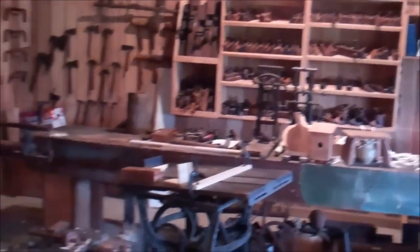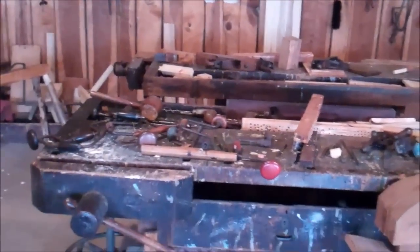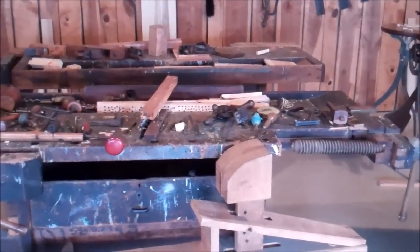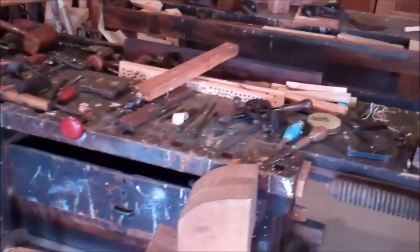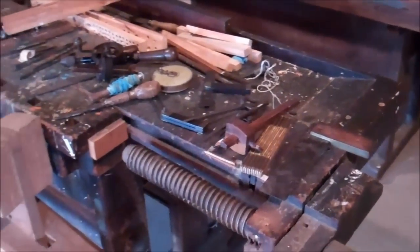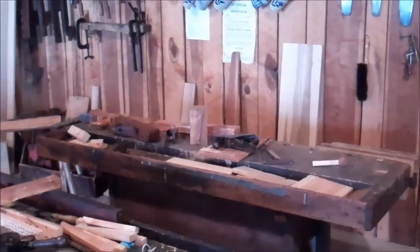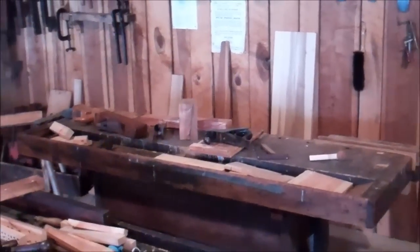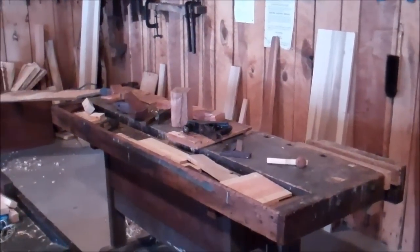The work benches include a 1900s bench from a Baltimore chair maker, currently being rebuilt but also used to display tools for school tours. The bench they actually use the most came from an undertaker and coffin maker from Bergen, New Jersey.